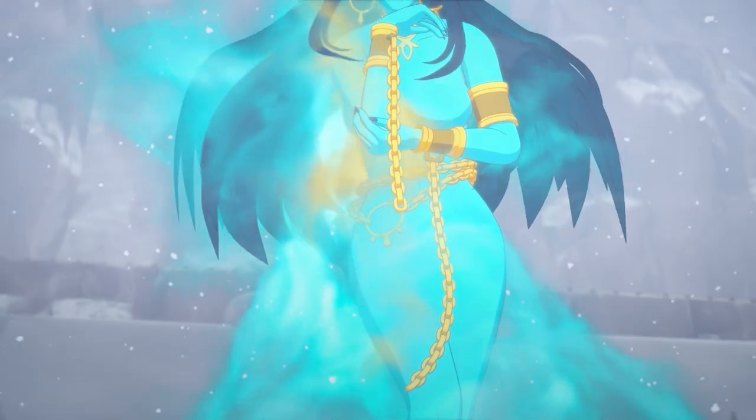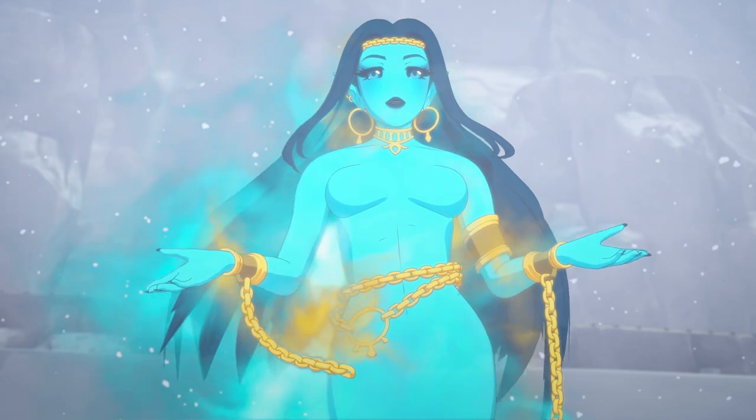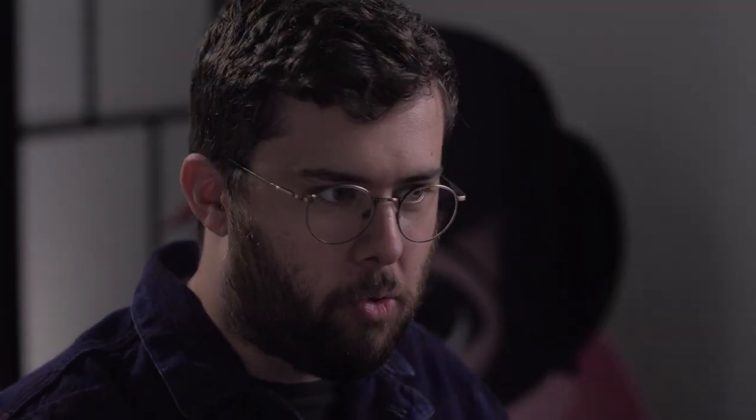Since she's this powerful, deity-type, all-knowing being, she's always floating and always really wispy and feels light. We get to have our animators play a lot more with just the constant ambience — her hair, chains, and dress always moving.